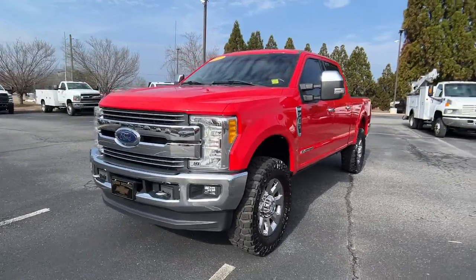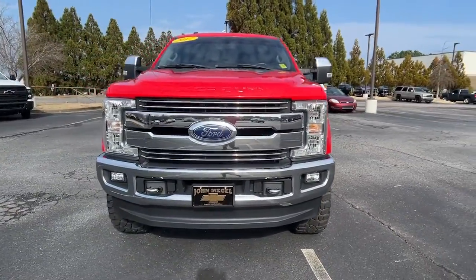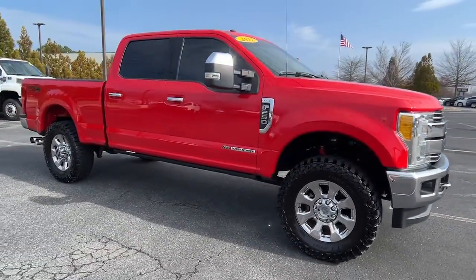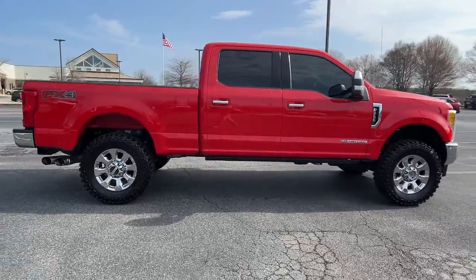Looking for your dream car? It could be the 2017 Ford F-250. With less than 70,000 miles on the odometer, this vehicle provides excellent value.